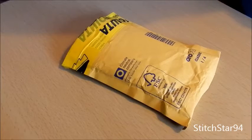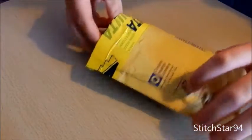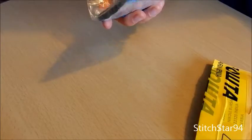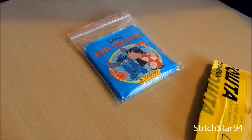Hello everybody! This is Stitchdara94 here, and I have a package right here. Inside the package, we have some Lilo and Stitch Panini stickers for the Panini books. I don't have the book though — I might look for the book if one appears, but they're very old.